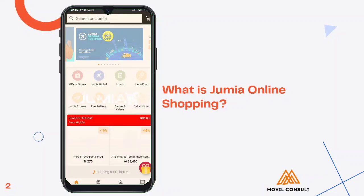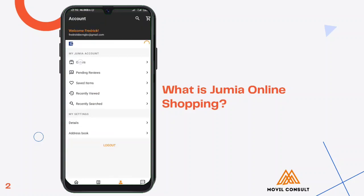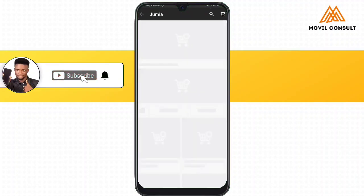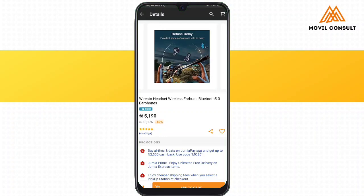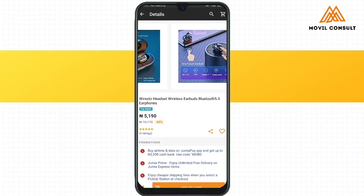Jumia online store is Nigeria's number one e-commerce site where you can go and shop. If you come to my account, you can see that I've actually bought a whole lot of stuff from Jumia, until I recently discovered an idea that someone can leverage on. I actually plan to start doing this myself. I bought something on Jumia called a Wirestone earboard and I bought it for as low as 5,000 Naira. An ad was then served to me on Facebook for the same product at 15,000 Naira.